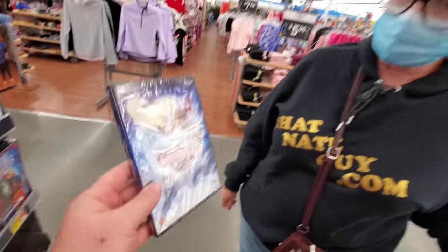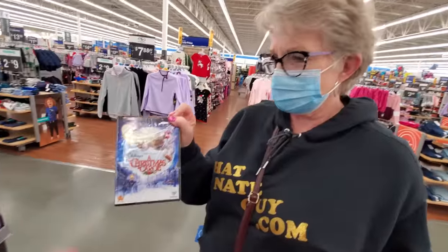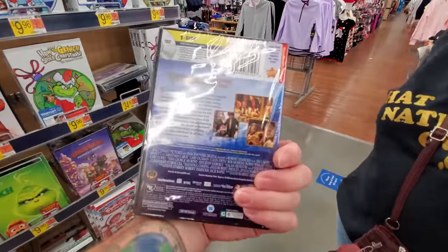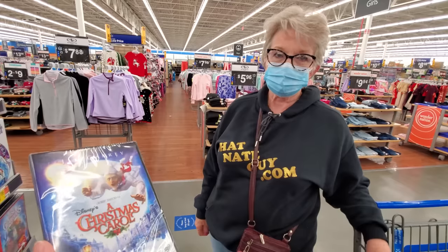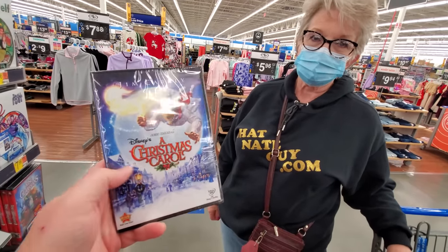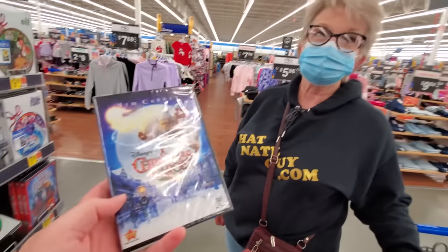Christmas Carol. Have you seen this one? I don't think so. What I remember about this one — I really didn't like it all that much, but it was done really well. What I really remember about this one was that I went to the movie theater to see it with my sister and my mom, and it was in 3D. The snow coming down in the theater looked like the snow was really coming down in the theater. It was really cool.